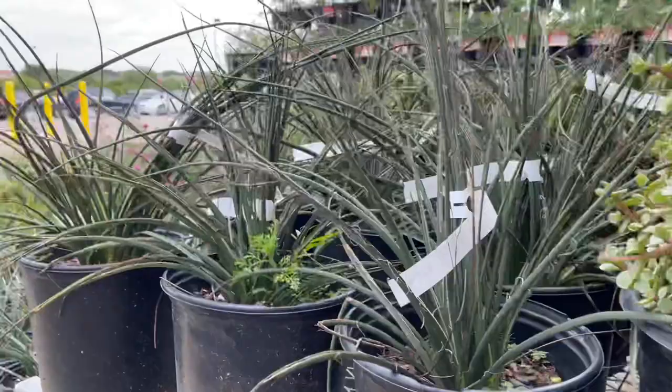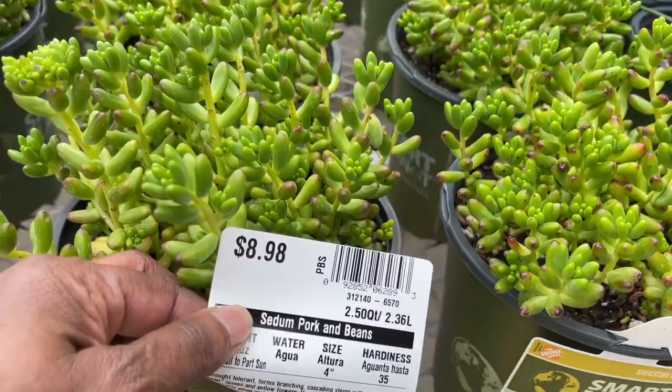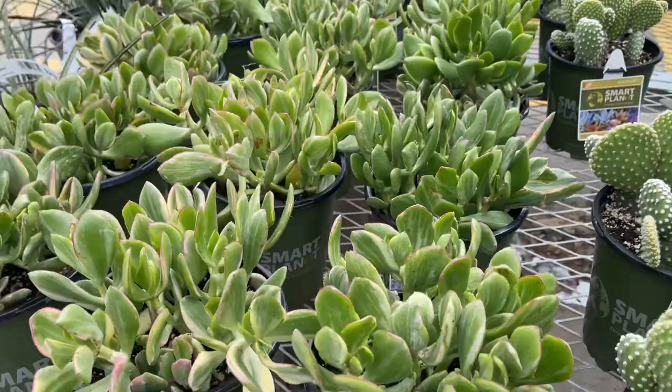Let's go inside and see what they have. Some tiny Hesperaloes, jelly beans — these are $8.98. Cork and beans. A little fuzzy Opuntia — probably $8.98. Don't touch those though; those are glochids and you will be picking them out of your fingers for a while.